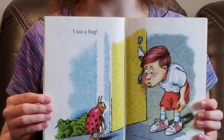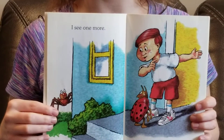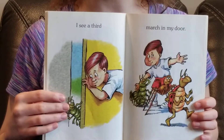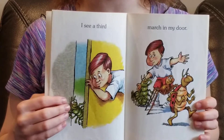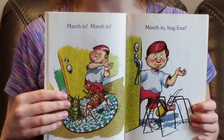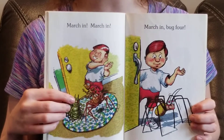I see a bug. I see one more. I see a third march in my door. March in, march in, march in, bug four.